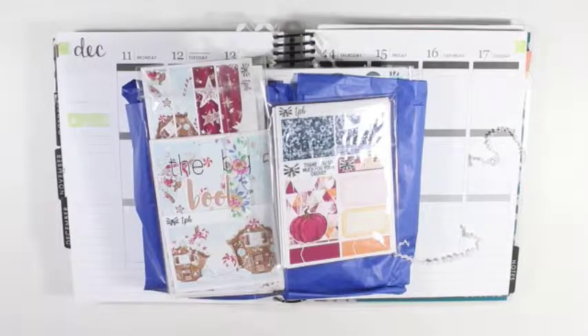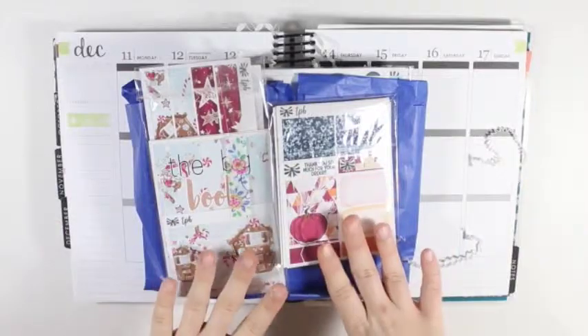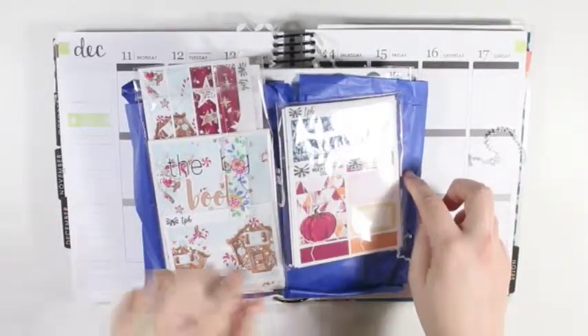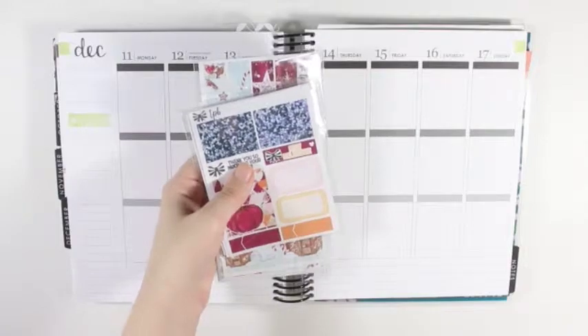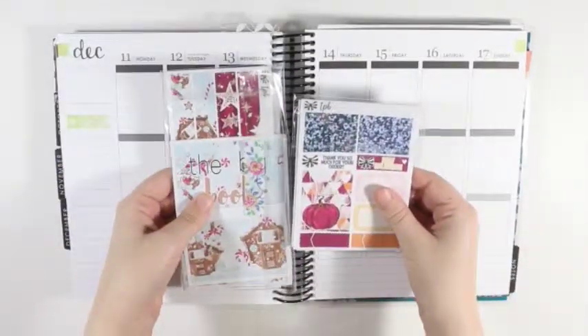Hey y'all, I'm here today with another sticker haul and it is just going to be of the Paperly Boutique. I just have two orders and then the November Mystery Kit. I'm going to move the Mystery Kit off to the side and just show you the two orders.